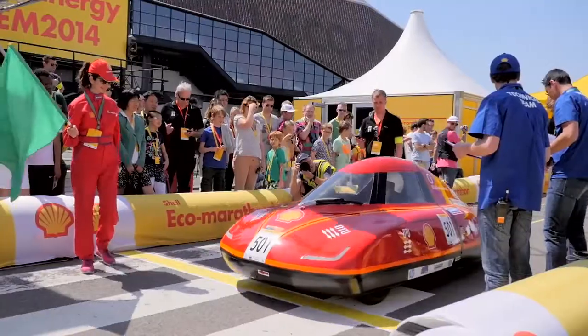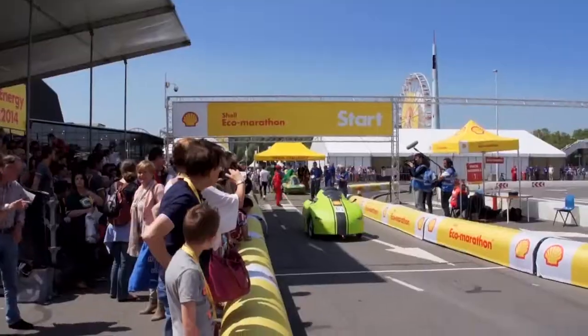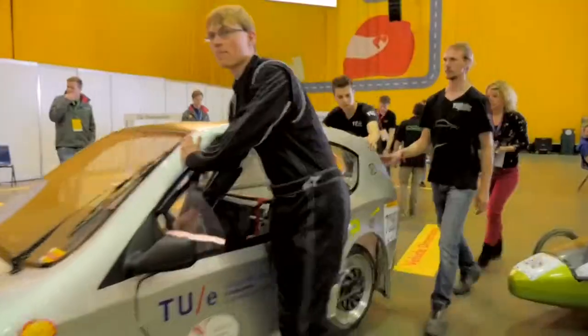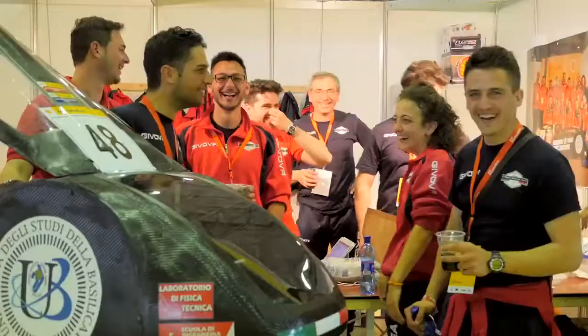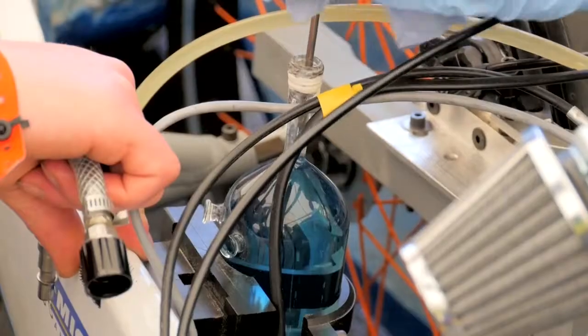The event has been running for 30 years and each year the goal remains the same – to see which vehicle can travel the furthest using the least amount of energy. We have teams come back year after year. This really is a showcase for students to create and collaborate on future technologies.